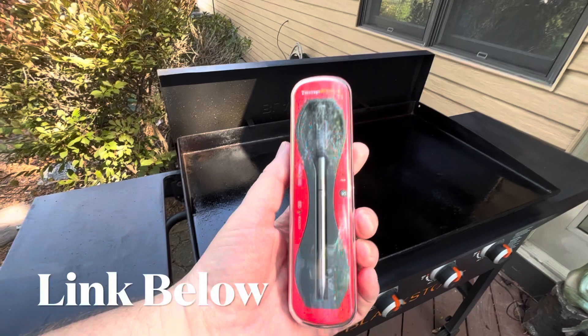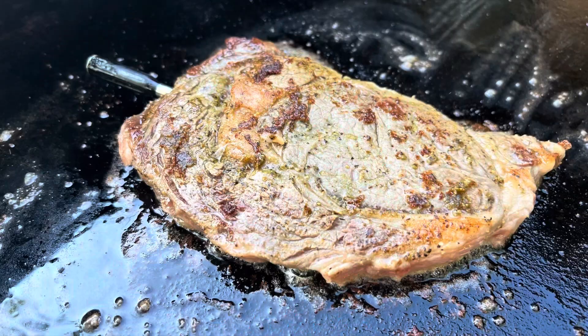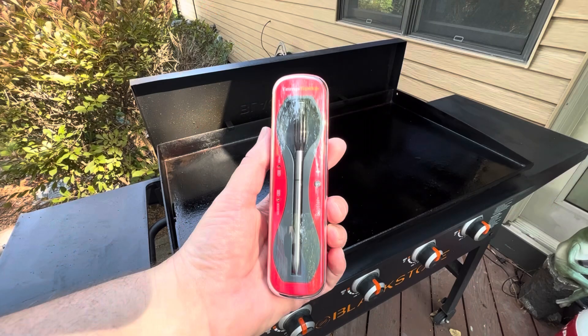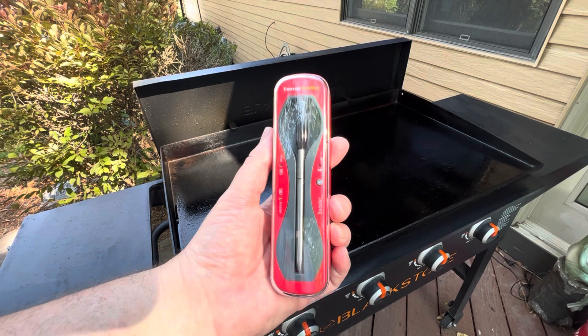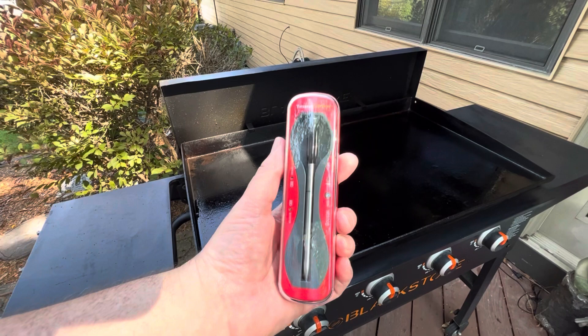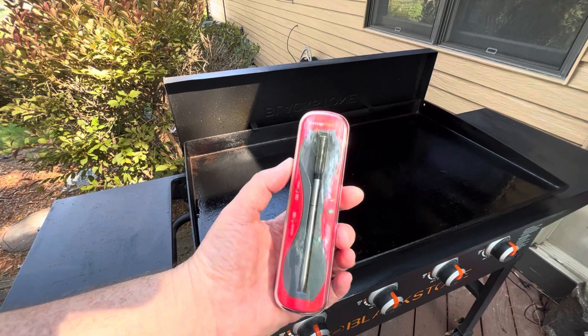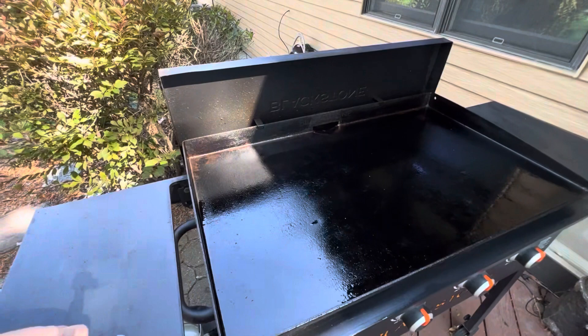Let me show you another tool I use — it's called a TempSpike. This is a game changer in cooking. You stick it in the meat; it's a meat probe, and it's Wi-Fi — it connects to your phone, which monitors the internal temperature of the meat as well as the ambient temperature outside. I'll leave a link below to Amazon if you want to check them out. It's a great tool for cooking meat to the correct temperature: whether you like your steak medium, medium rare, and also making sure your chicken and pork are fully done. You just plug it in to recharge. Definitely worth it.